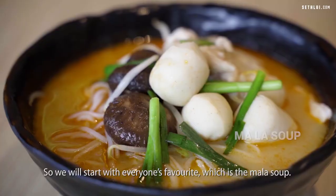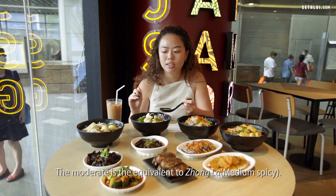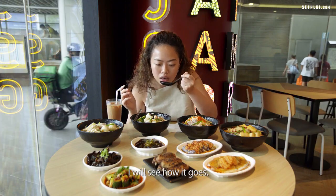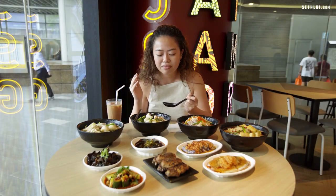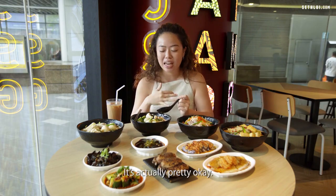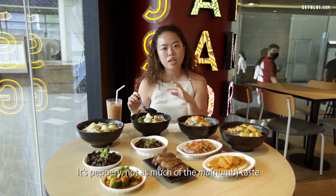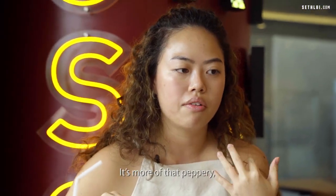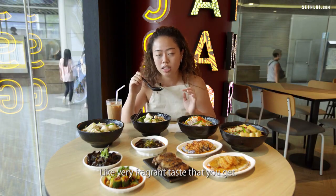We'll start with everyone's favorite, which is the mala soup. The moderate level is equivalent to chong la so, and I can handle my spice pretty well. It's actually pretty okay — not as spicy as I thought. It's peppery, without as much of that ma taste you usually get. It's more of a very fragrant, peppery flavour.